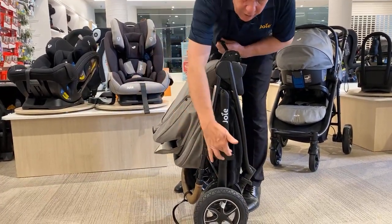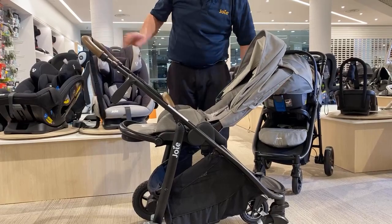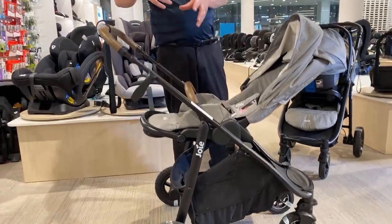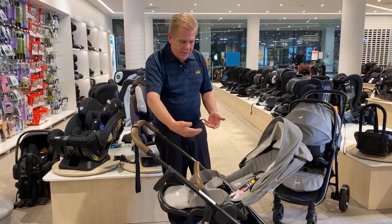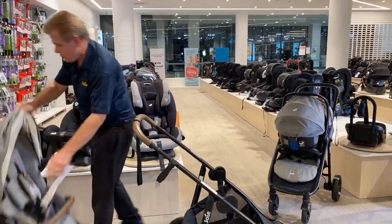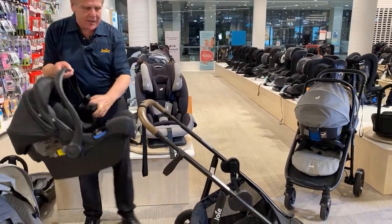No matter which way you position the seat, it folds seamlessly exactly the same way — by simply lifting that tab up, and there's our stroller all folded. It will lock automatically. The other great feature of Joy strollers is that we don't just have accessories available — we include the accessories. Things like cup holders, storm covers, and adapters that will allow you to add other components. Here are our adapters, which come included with the Versatrack stroller.